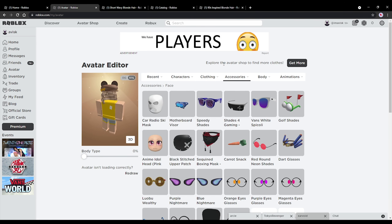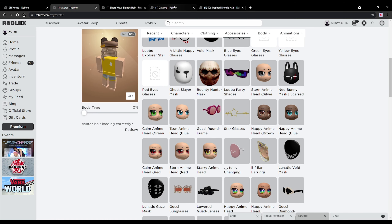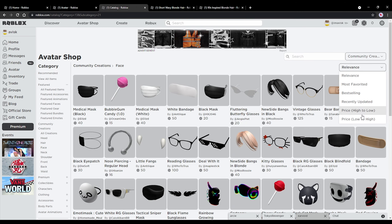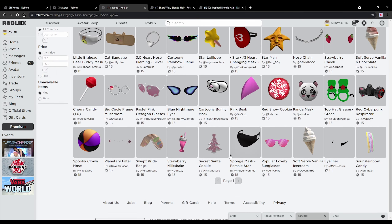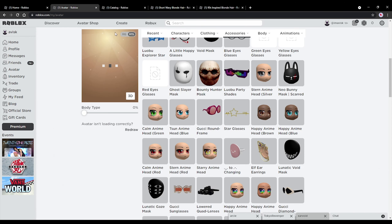Next up we're going to need a face accessory, and this one is actually quite important. She's wearing some very nice glasses, and we have a few different options on the Roblox UGC catalog. Let's go quickly to the face accessories — I'm going to try to find some cheap options so a lot of people can actually afford these. There are two really nice glasses we could use for this.